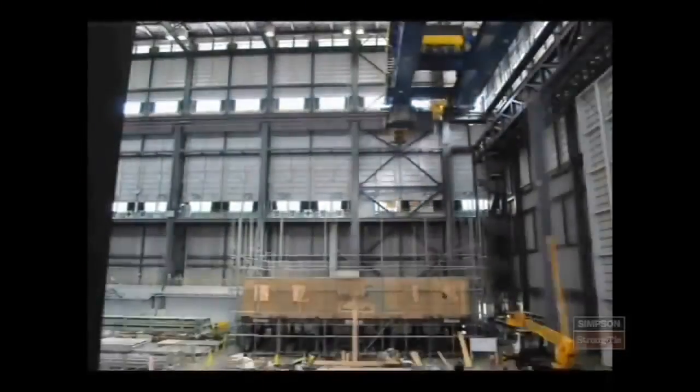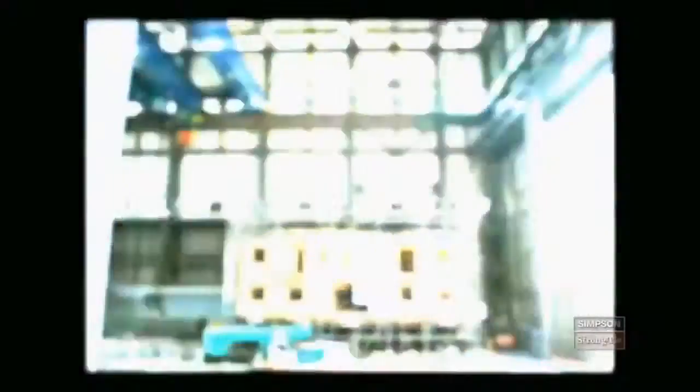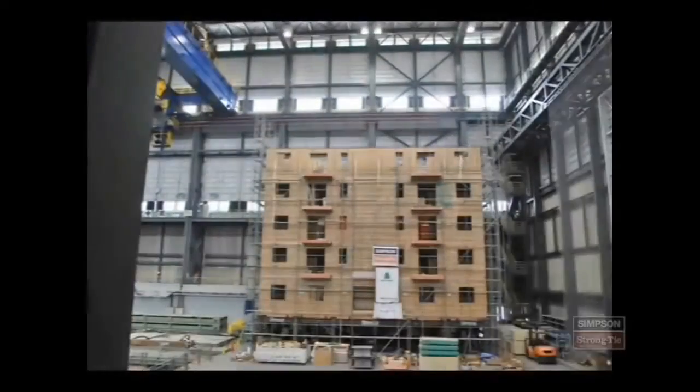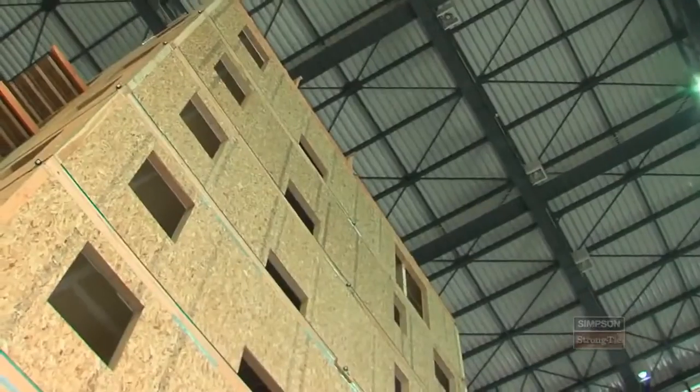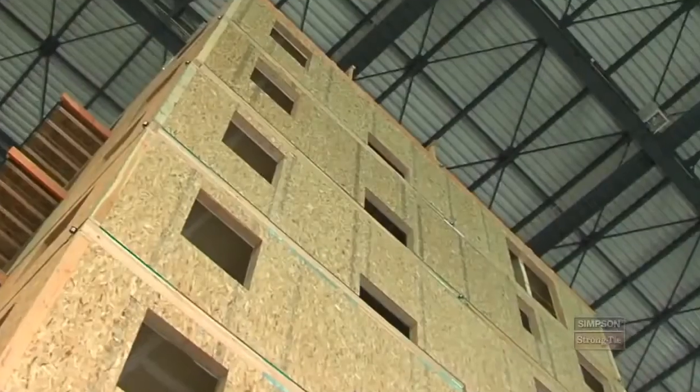The condominium tower was built as an actual condominium would be constructed, with 23 one and two bedroom living units. We're testing a seven-story, 23,000 square foot, 800,000 pound building in three dimensions. This collaboration with all the folks involved is really going to culminate in a test that's going to show how our products perform in a very severe seismic event.